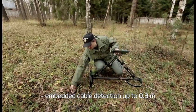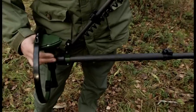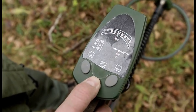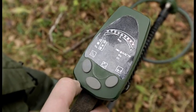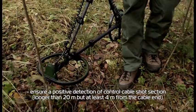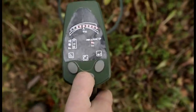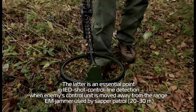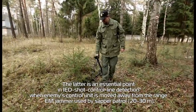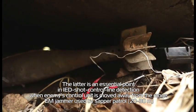Embedded cable detection up to 0.3 meters. Ensures positive detection of control cable shot section longer than 20 meters, but at least 4 meters from the cable end. This is an essential point in IED shot control line detection when the enemy's control unit is moved away from the range. E-Aim Jammer used by SAPPA Patrol, 20 by 30 meters.